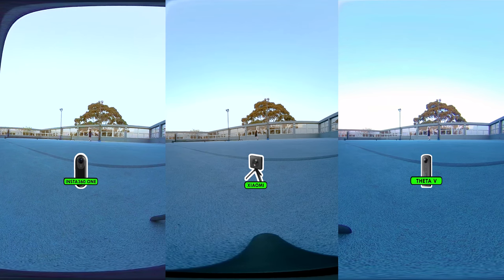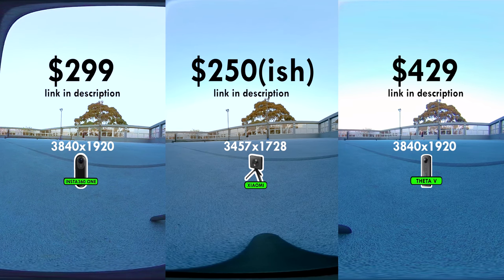Now that's out of the way, here are the prices and here are the resolutions. Two of them are 4K, one is 3.5K. I've upscaled the Xiaomi footage to 4K, and to be honest, I can barely notice any difference — they all look the same in terms of resolution and sharpness.